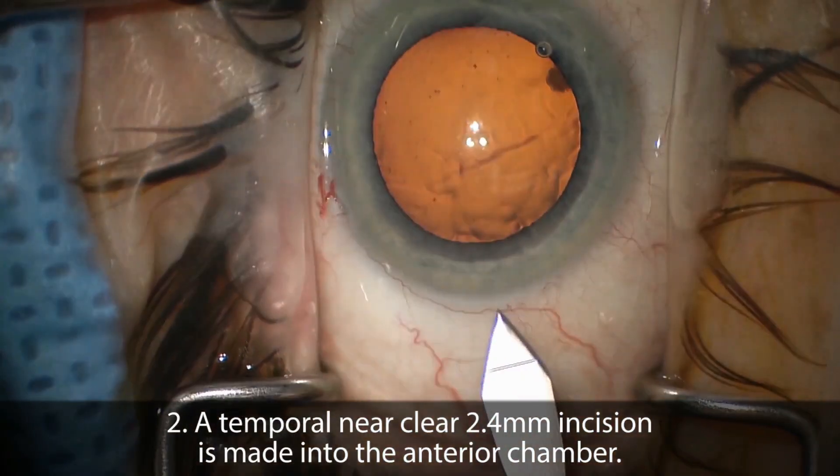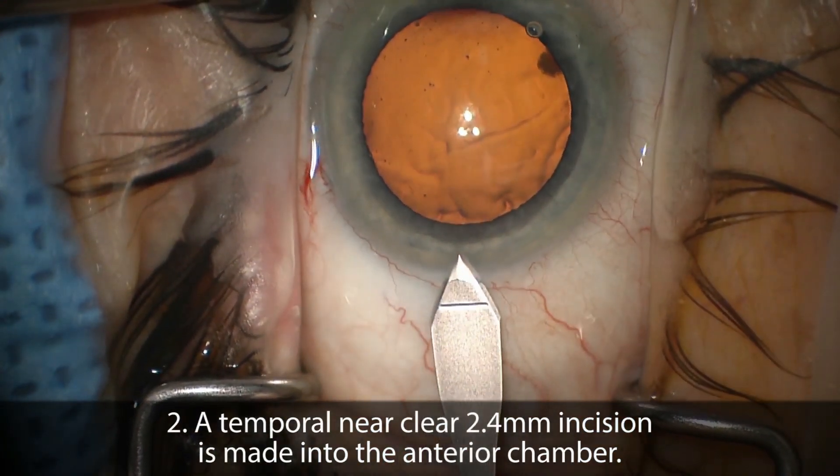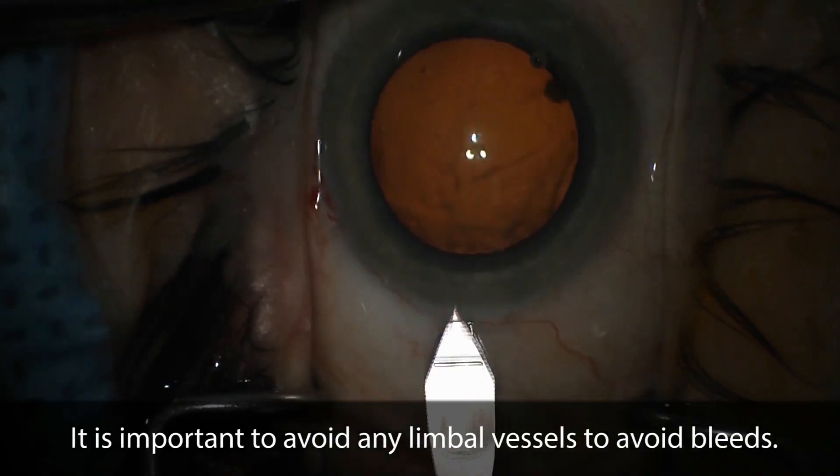In this study, we aimed to describe six-month outcomes of goniotomy using the Kahook Dual Blade combined with phacoemulsification in patients with severe stage glaucoma and cataracts.